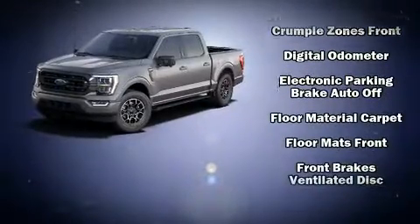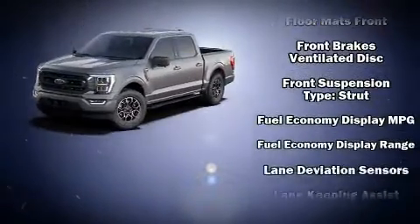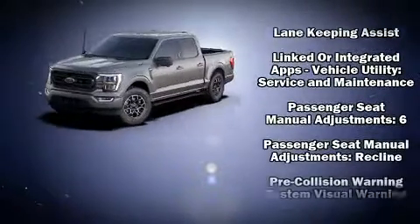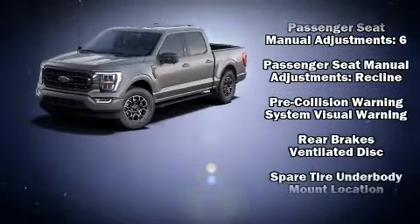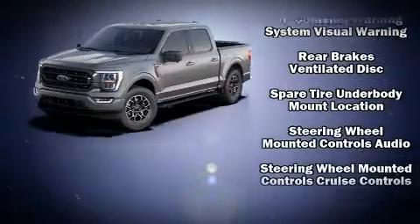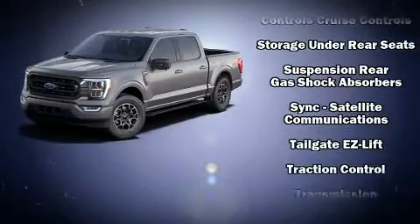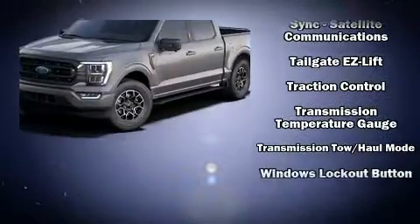Ford ensures the safety and security of its passengers with equipment such as head curtain airbags, front side impact airbags, traction control, brake assist, a panic alarm, an emergency communication system, and four-wheel disc brakes with ABS.